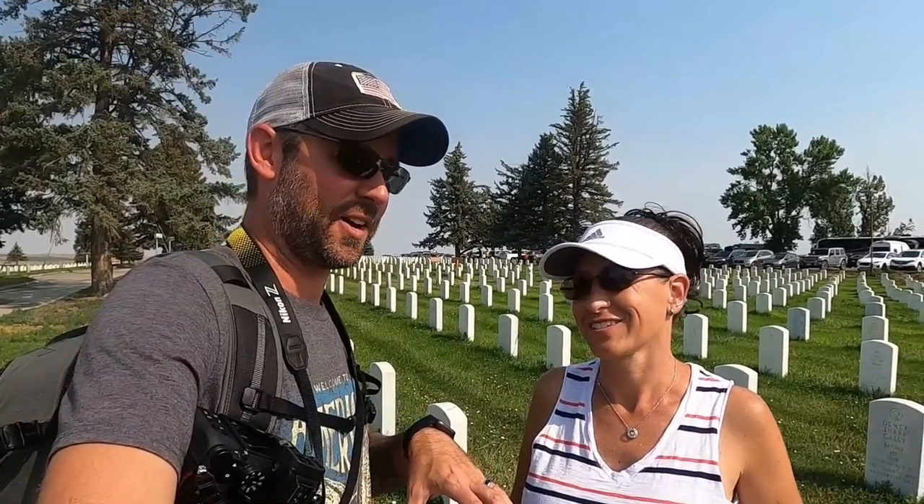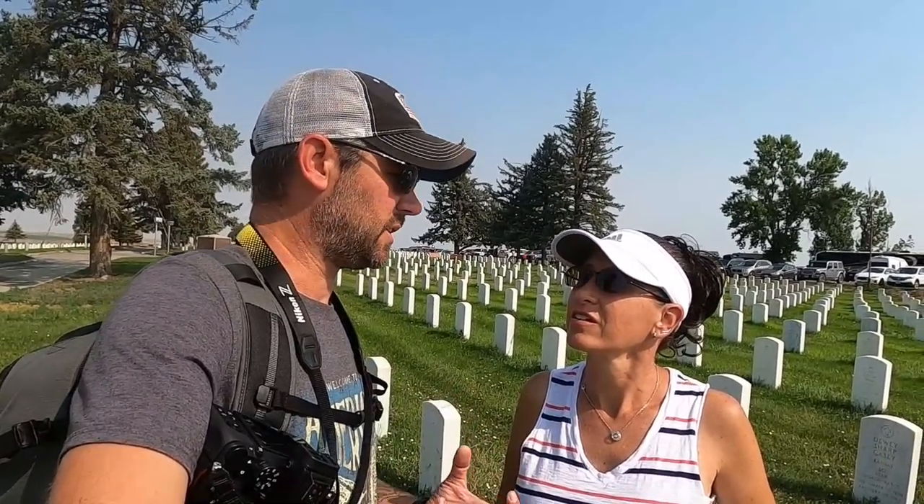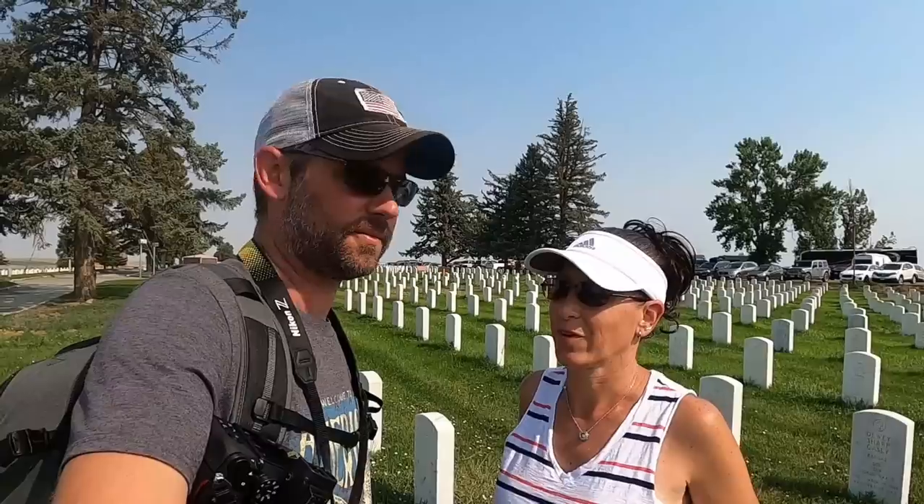We're going to hang out here because we like exploring graveyards and cemeteries, just to get a grasp on some of the history out here. Then we're going to go up to the monument and see where Custer fell.